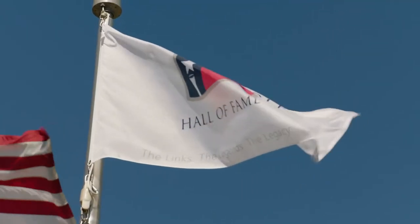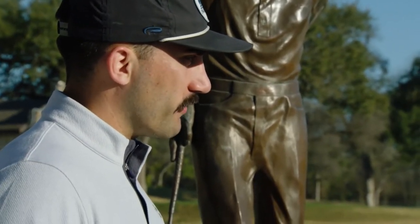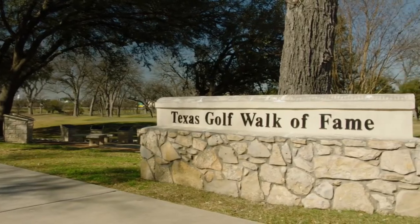We also heard there's the Texas Golf Hall of Fame here, so it definitely sounds like there's some rich history in the game of golf. We'd love to go check it out. The Walk of Fame is right over here, you can go take a look. Sweet, let's go check it out.